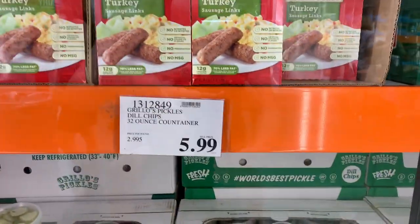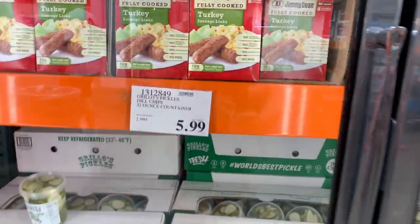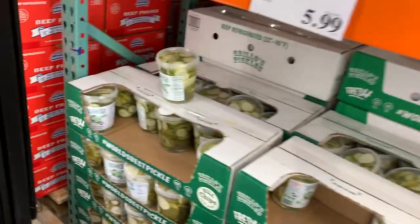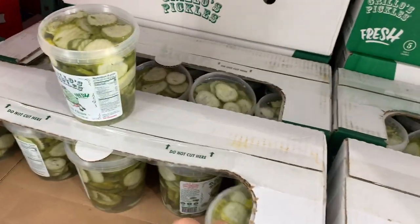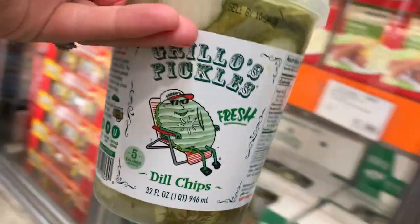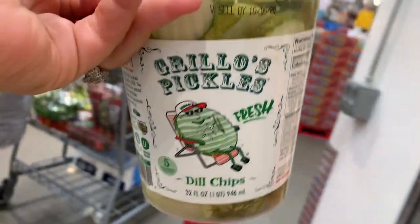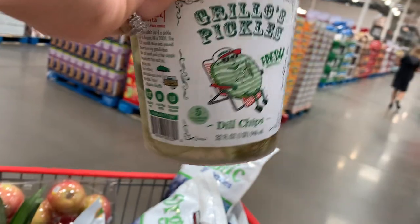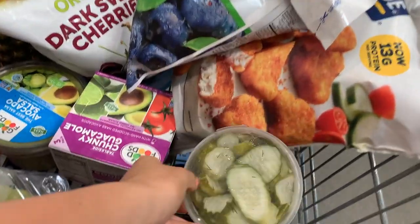I saw this and thought it was so cool — you guys know you can freeze avocados and guacamole. So $11 for three 16-ounce bags of organic avocado chunks, already frozen. I think that's awesome. We are going to grab some Grillo pickles — the dope chips — $6 for a massive container. If you guys have never tried this brand of pickles, they are so, so good. I found them when we lived in Colorado. You can see all the dill floating around in there and they've got onions too.